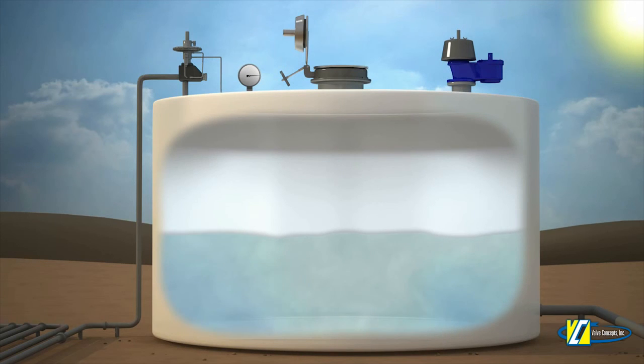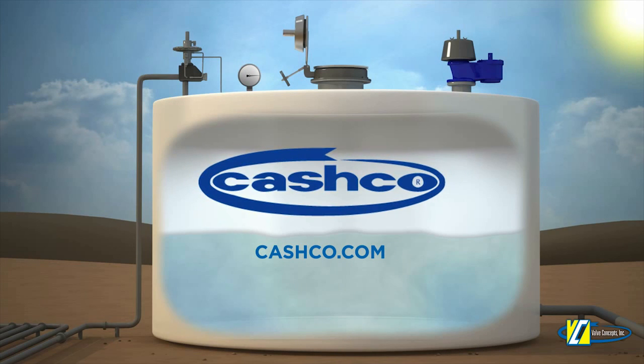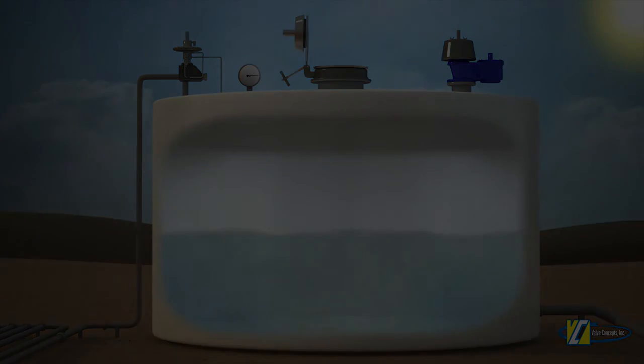To learn more about VCI's complete line of products, visit your local Cashco VCI representative or visit Cashco.com for more information.